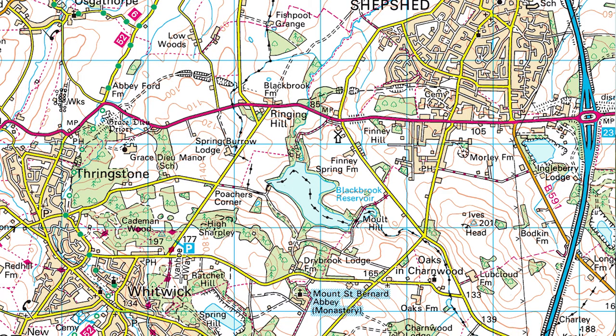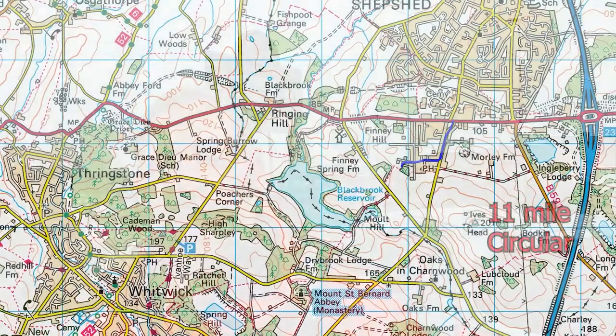Today is a discovery of religion, as we're going to be passing Mount St Bernard's Monastery, which is a working monastery, and also a place called Grace Dieu Manor School and Grace Dieu Priory Ruins. Along the way we're going to go past the Black Brook Reservoir and also the One Barrow Lane Viaduct.